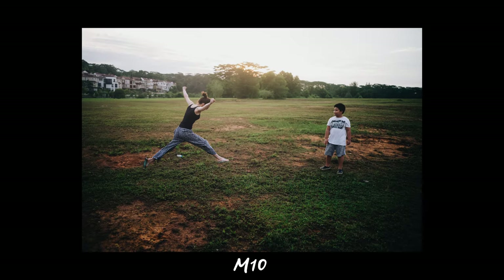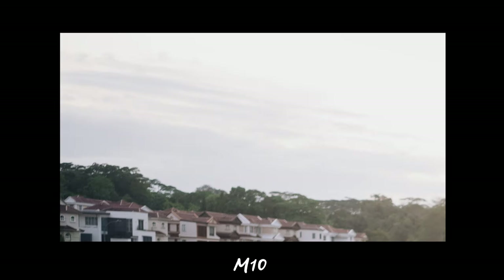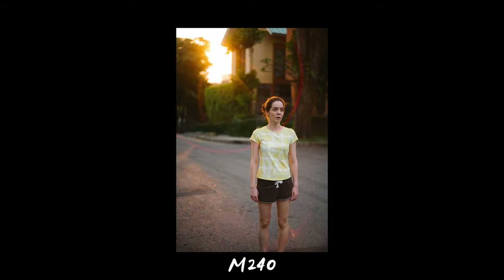In terms of exposure latitude — how forgiving the camera is — the M9 gives amazing tones at low ISO speeds, but once you reach 800, you have to nail your exposure or you will blow your highlights. So the M10 is the most forgiving in that sense, with a ton of exposure latitude, while the M240 sits right in the middle.